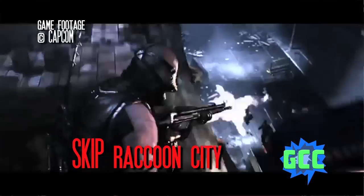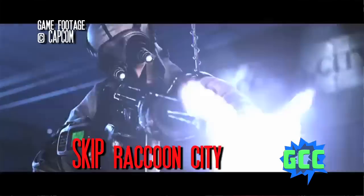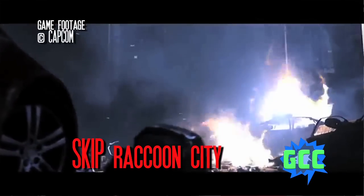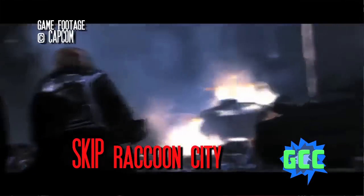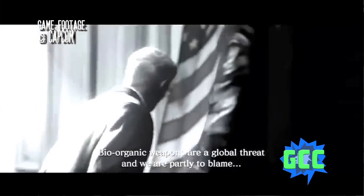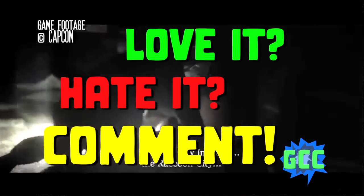Resident Evil Operation Raccoon City was released in March. It's a non-canon game and a pretty lackluster shooter as well. If you've seen the trailer for the game, you've pretty much played the game — so just do that and call it a day. Resident Evil 6 was recently released and seems to be very polarizing: some people love it, some people hate it. Let us know what you think in the comments below.